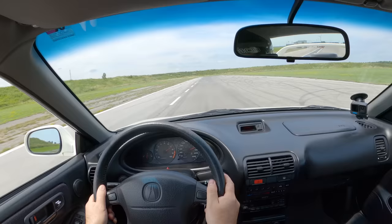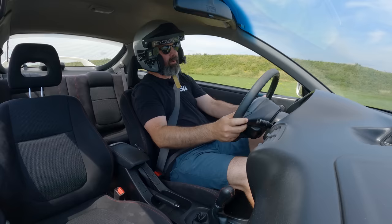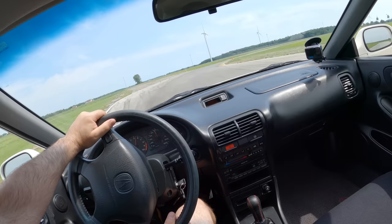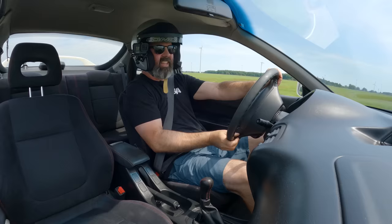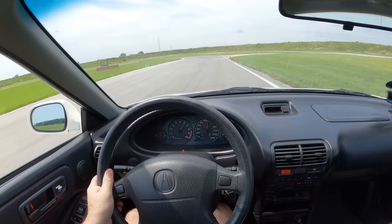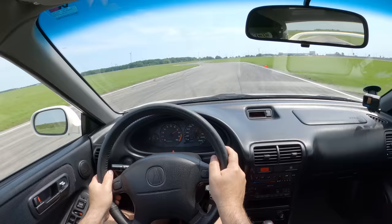Man, this car feels so good on the brakes, even though we're running an ancient set of HP Plus brake pads at the front — it was all my budget could handle, but they worked well on the first corner. It's been so long since I've been here that I'm kind of re-learning how to drive. I remember where the track goes because I've done a thousand laps here, but I'm feeling pretty rusty. We're still going to give it the full beans because I've got to represent for the B-Series, the Type R, and all you VTEC lovers.